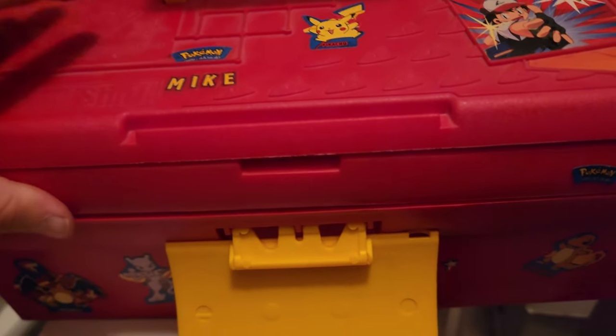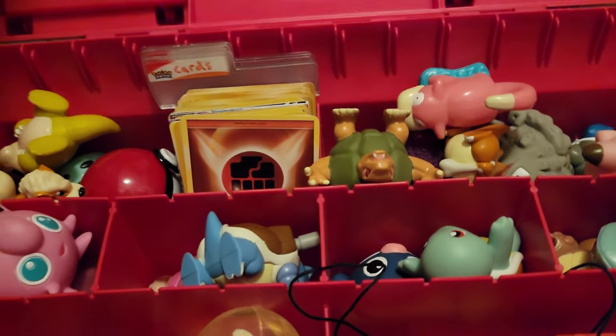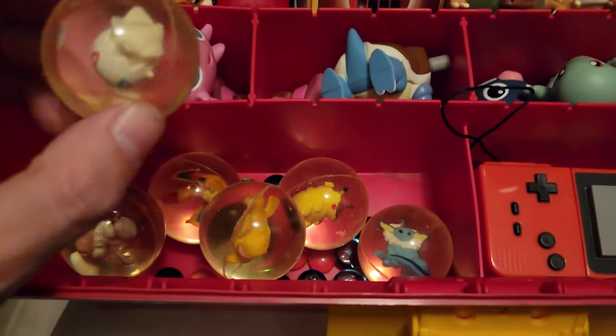Yes, yes, yes! I didn't find what I was looking for, but that's all the cards I kind of have. And I have a bunch of these old Pokémon toys — it's all bouncy balls. Look at the Dragonite! We got Togepi in here.